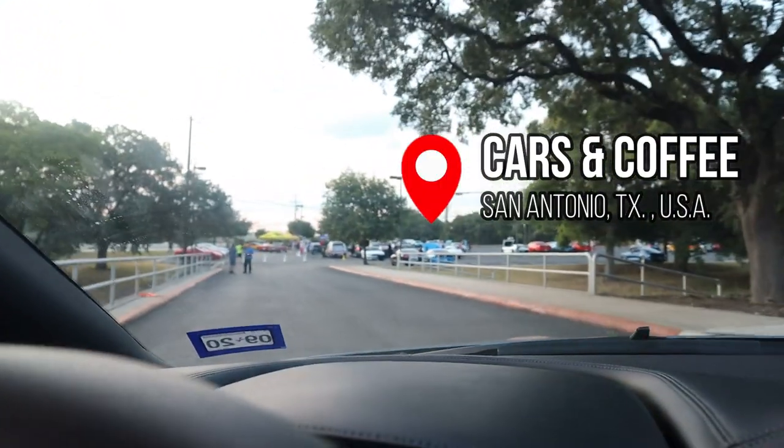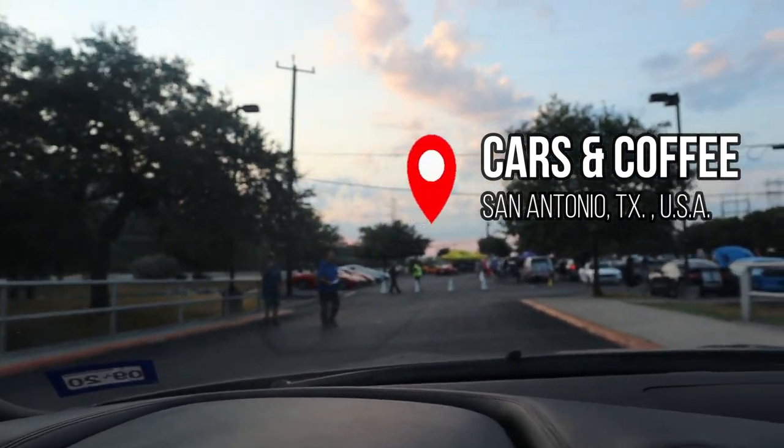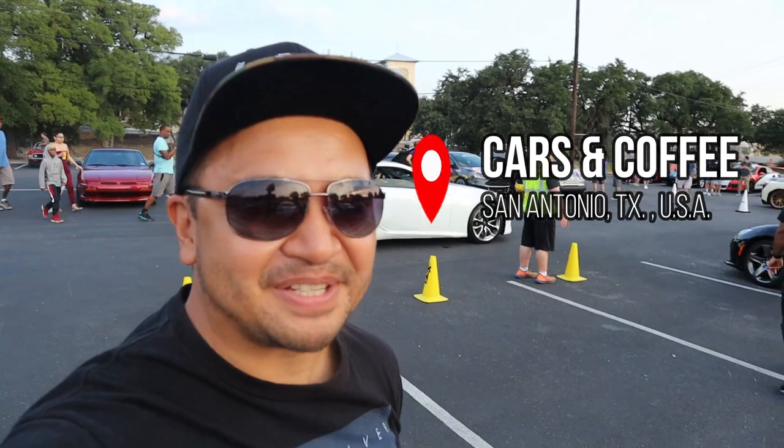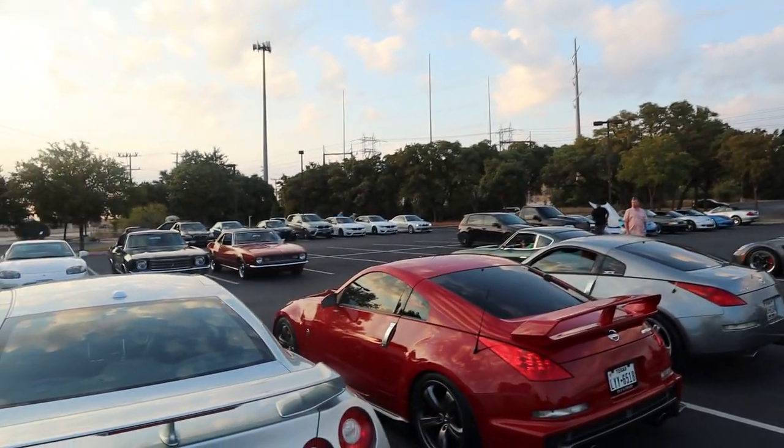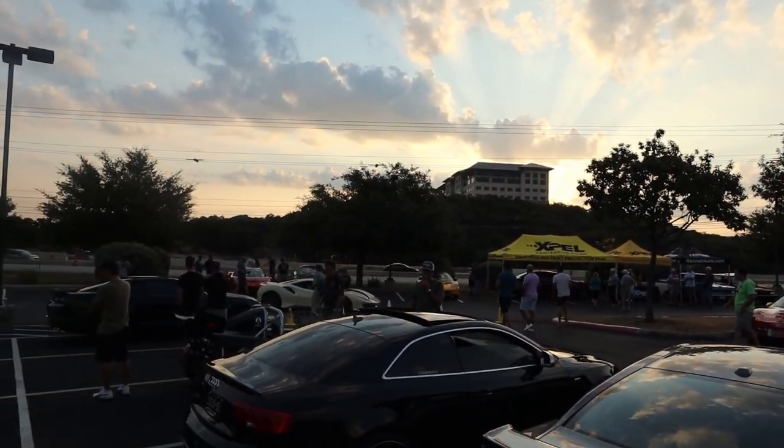Here we are at Cars and Coffee — we're off to an early start. We've actually made it here to Cars and Coffee San Antonio. Tons of cars out here — where do I start? It just started!